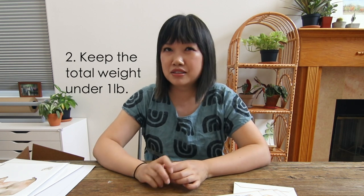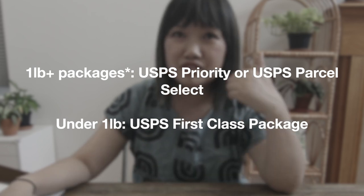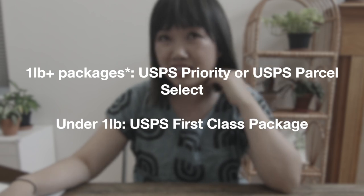The second pro tip is when you're shipping products, try to keep the weight under one pound. This applies specifically to USPS, because anything over one pound means you automatically have to upgrade to USPS Priority. If you're shipping something under a pound — like if this is only two ounces or a larger print is 12 ounces — you can use First Class Package, which costs anywhere between $3 to $5 with tracking to ship within the United States. Once you go above one pound, you have to use USPS Priority, and it's going to cost you more — ranging from around $7 all the way to $14.